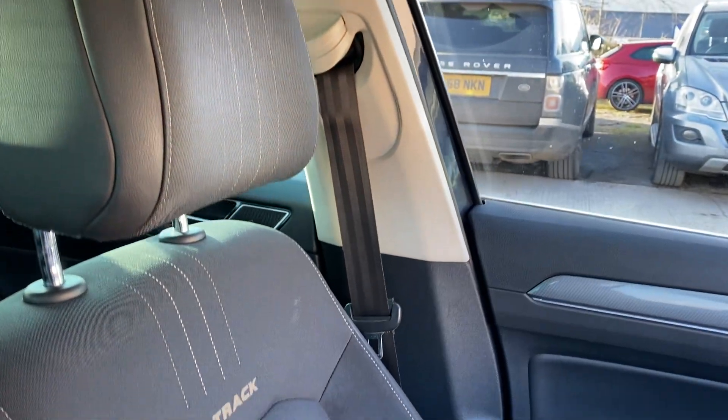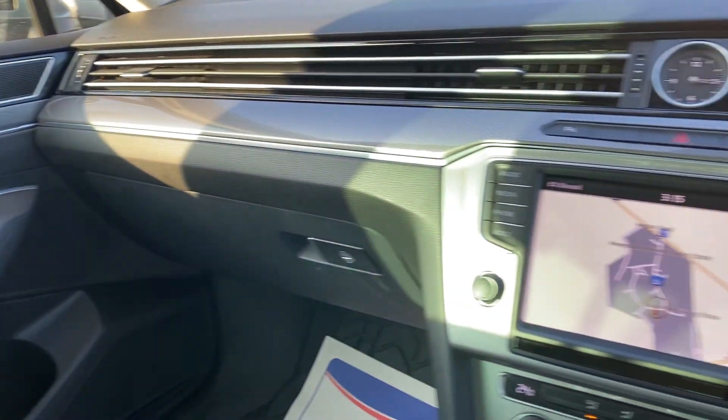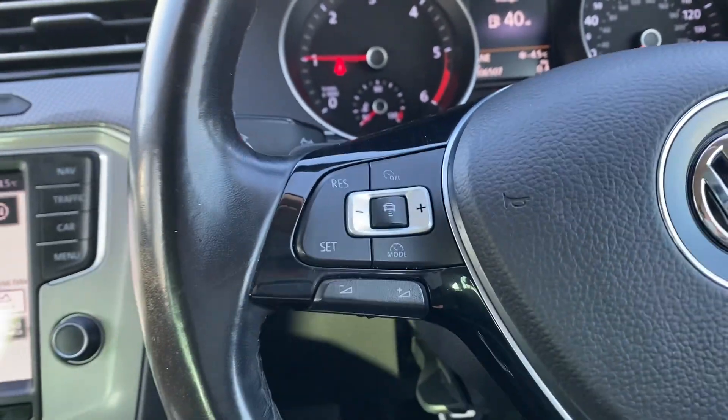We've got the front left seat here and again that's in really good shape overall. Front left door. And the rest of the inside — like I say, for eight years old it is, especially on the inside, really really tidy.